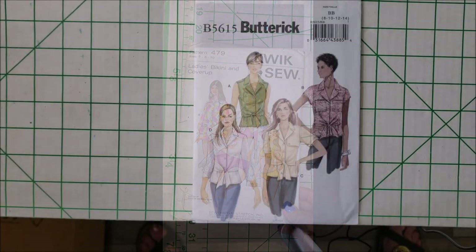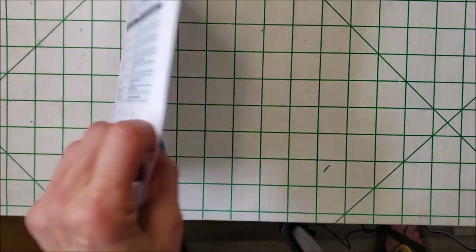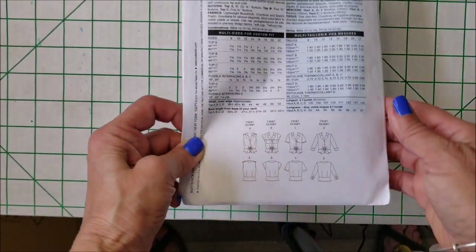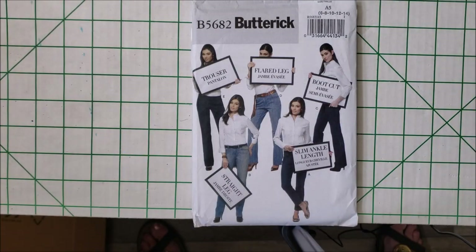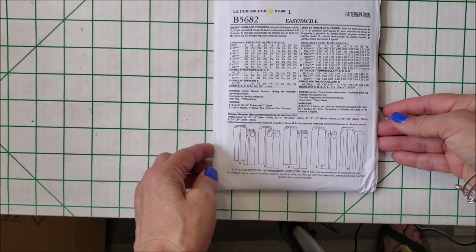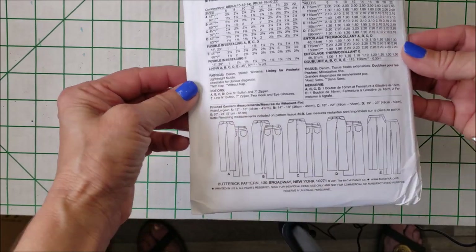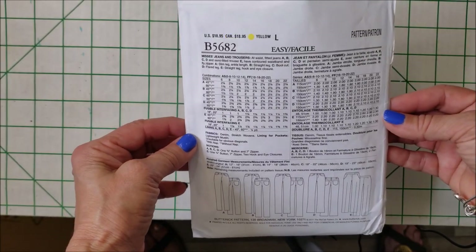Butterick 5615 — ladies fitted tops with a tie feature in the front. Here are the line drawings. From 2011, I have Butterick 5682. I love that you get the different looks: the trouser, the flare, the boot cut, the ankle length, and the straight leg. I'm hoping that maybe this fall I can come up with something that looks like a jean for me. It looks pretty simple and it is rated easy.